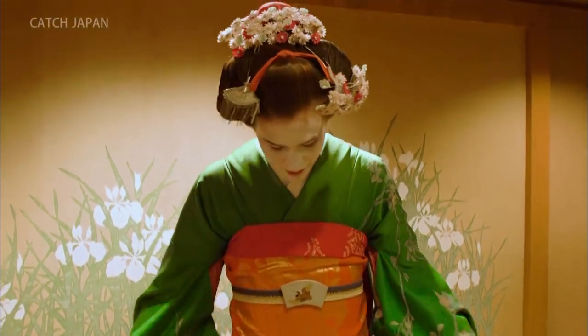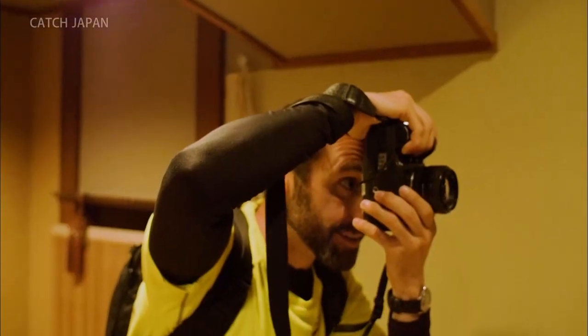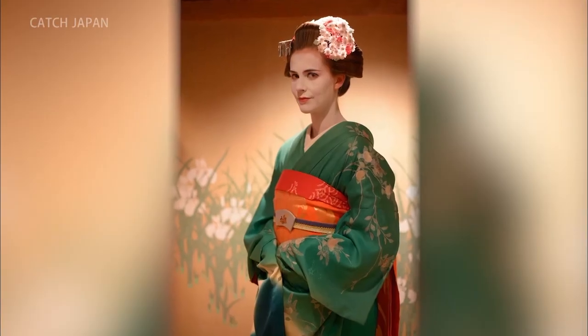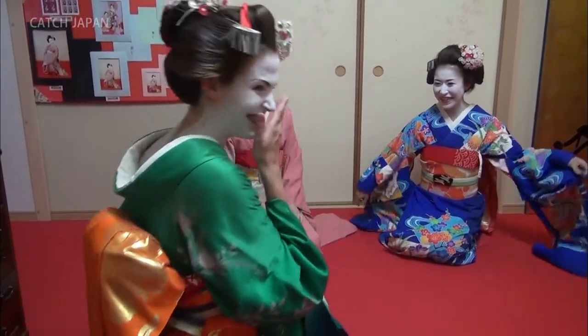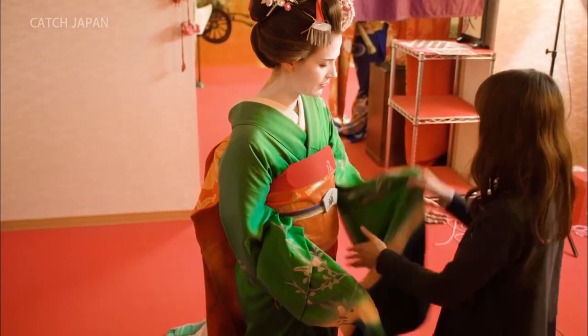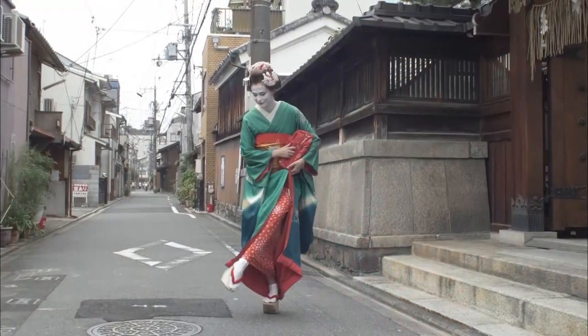Natalie looks fantastic — I think she should be a maiko every day. I was actually going to try maiko, but then I realized with this beard it would have just looked terrible. The transformation generally includes traditional hair and makeup, wearing an authentic kimono, a photo shoot to capture the moment, and a stroll around the old streets of Kyoto.